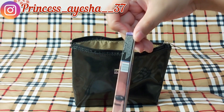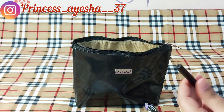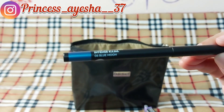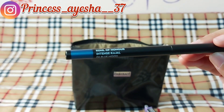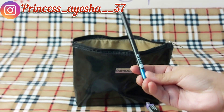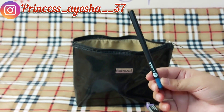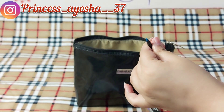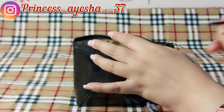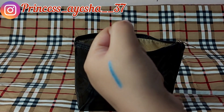I will show you the swatch of this. This is the shade I have received from Sugar.